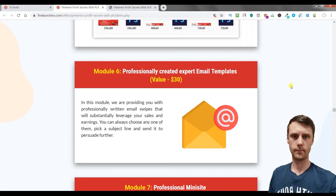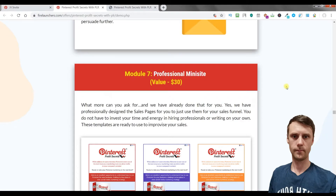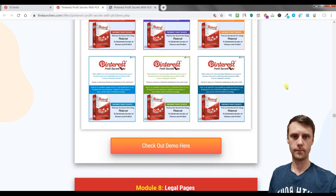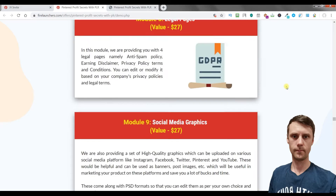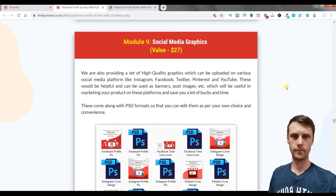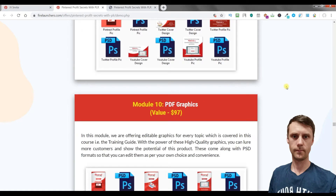Module 6 includes professionally created expert email templates. Module 7 is a professional mini site. Module 8 covers legal pages. Module 9 provides social media graphics. Module 10 includes PDF graphics.